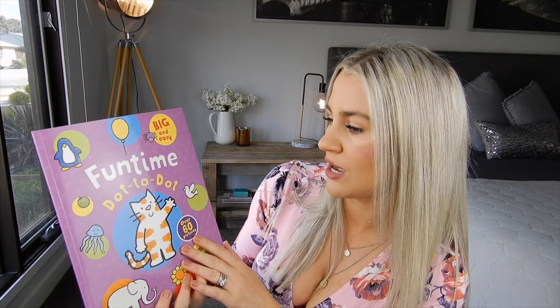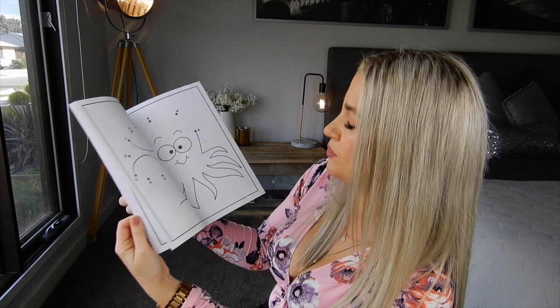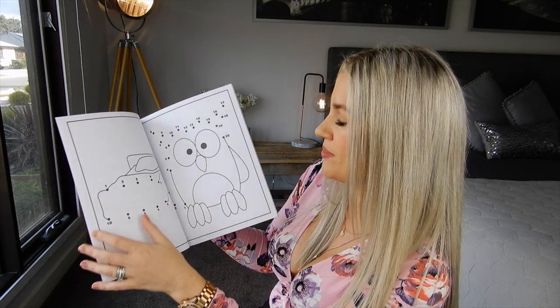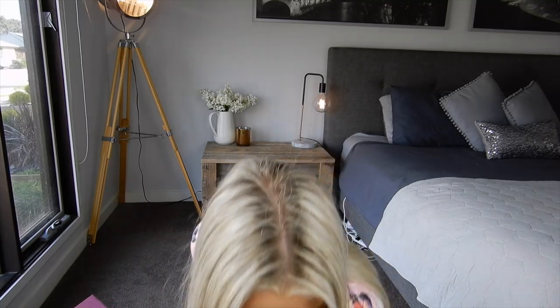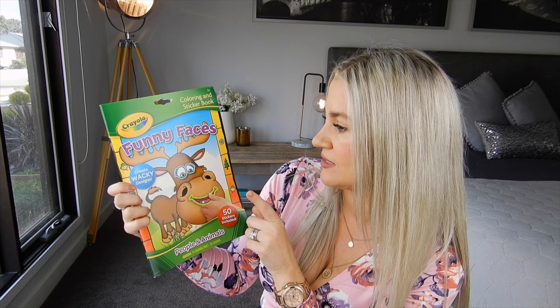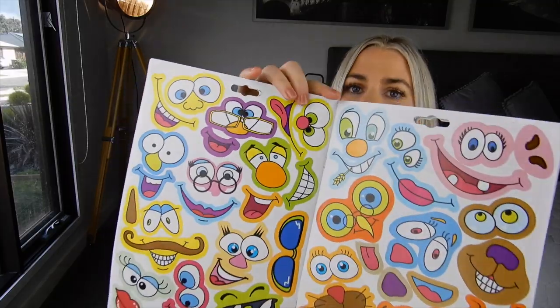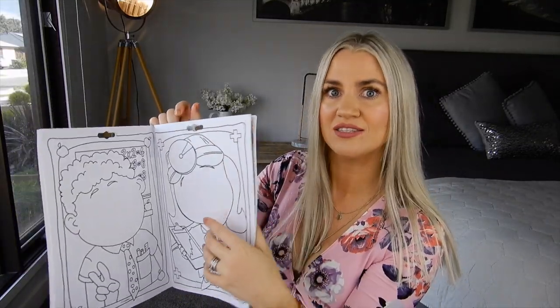She also picked out this Big and Easy Funtime Dot to Dot with over 60 pictures — phones, cups, octopus, owls, bears, cows, watches — lots of fun things in there to keep them going. She also picked out a Crayola Colour and Sticker book — Funny Faces, Create Wacky Designs. It's got all the pictures inside and in the centre it has different fun faces that you can stick on and then colour the rest in. So again, it's a sticker and colouring book at the same time, which is fabulous. This one was $4.